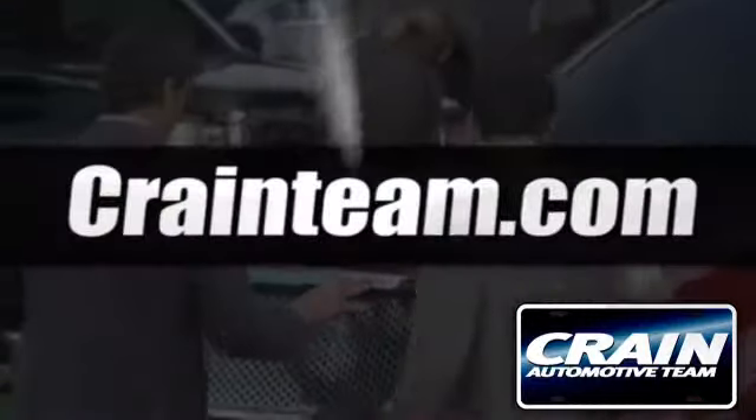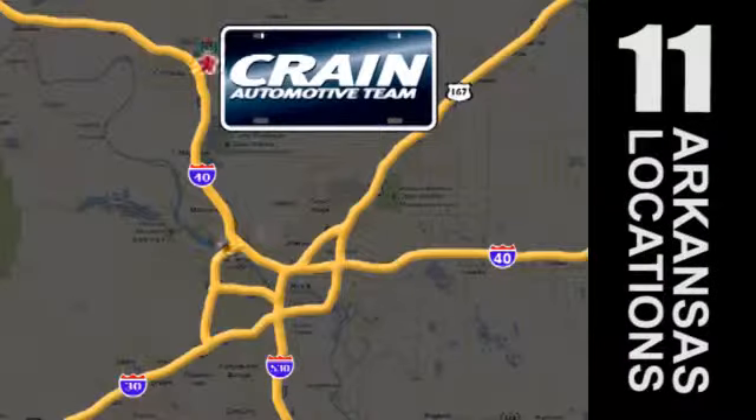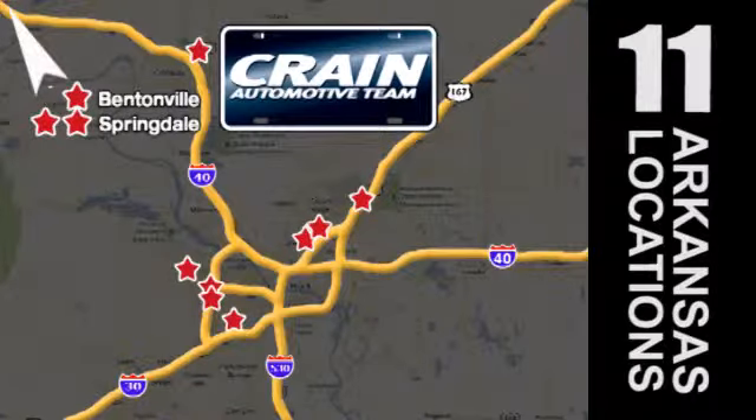Visit us anytime at craneteam.com. Go, go. The Crane Team's got them. Craneteam.com.